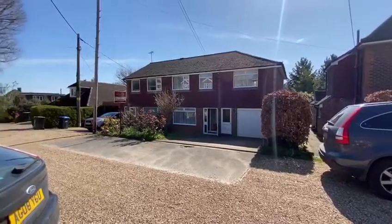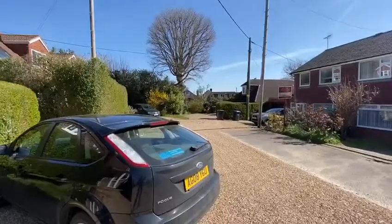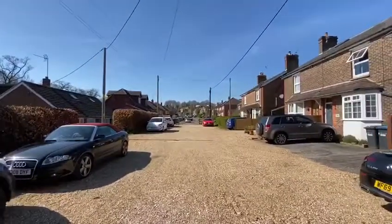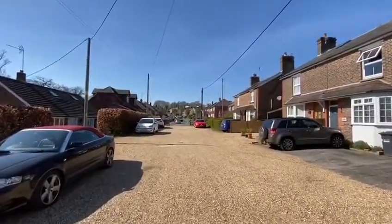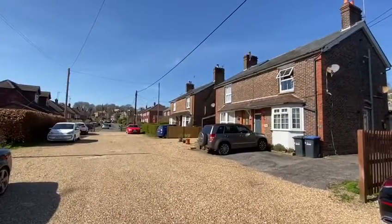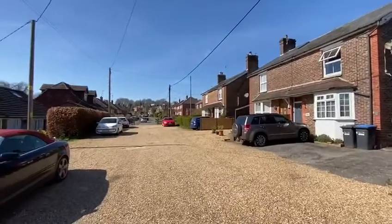This is number 10 Windermere Road. Windermere Road is a little short graveled private road which is located off the bottom of Woodland Road — that's Woodlands Road over there. There's actually a little alleyway at the end of these houses that leads up onto New England Road, so you can walk around to the Parade of Shops or to the town.